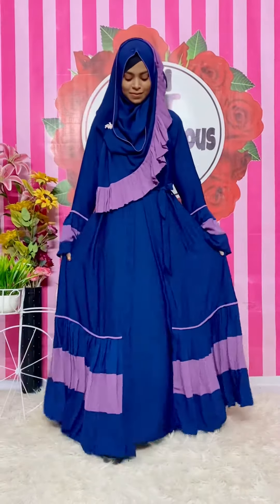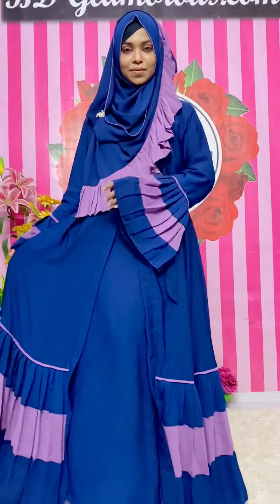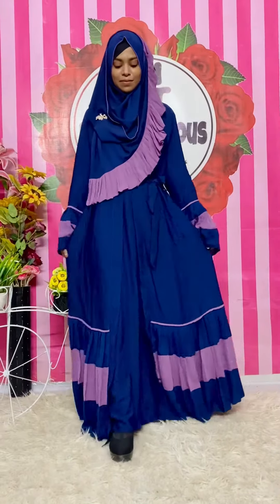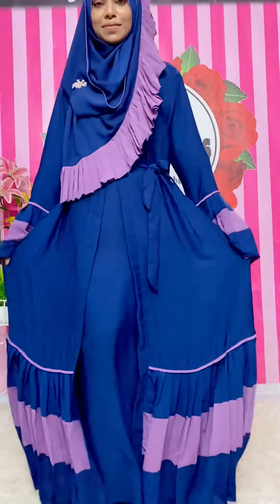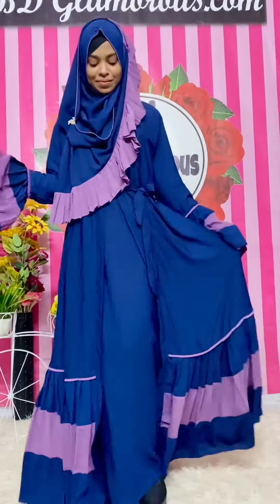Assalamualaikum everyone. Today we will be seeing a beautiful bodga - same as this, this is a nice bodga style, so mesh. The matching hijab is well, you see it has a pretty color combination - purple color. They've mentioned that we can use blue color as well. It does have lots of good quality and the matching hijab membership is understood.